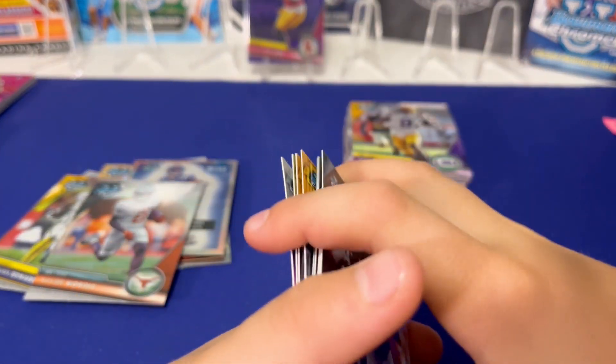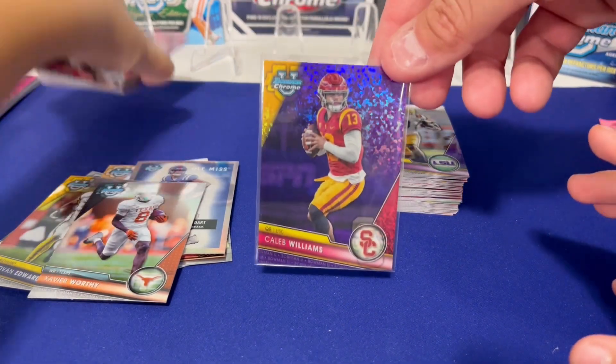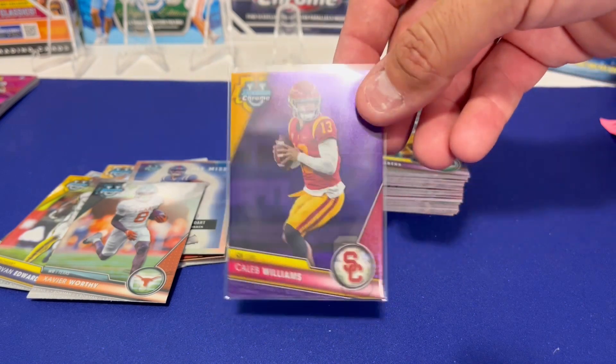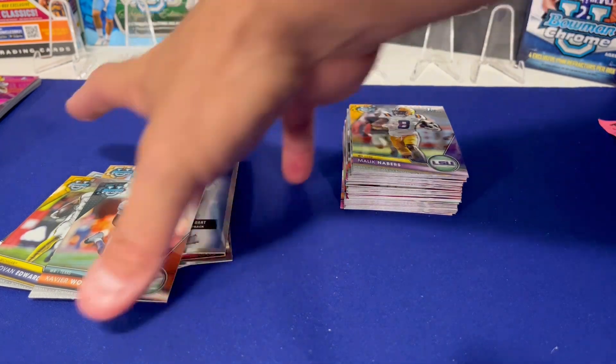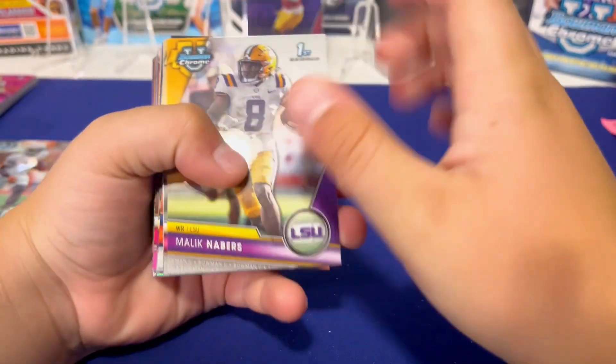That Caleb Williams card — if it happens to get a PSA 10, if we can gem that thing, it's probably a $100 to $120 card right now. Raw, I'm guessing maybe $30 to $40. So Will is for sure in the lead here. I didn't even have anything worthy of being compared to his Malik Neighbors.